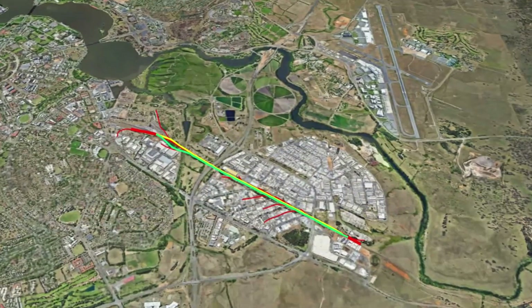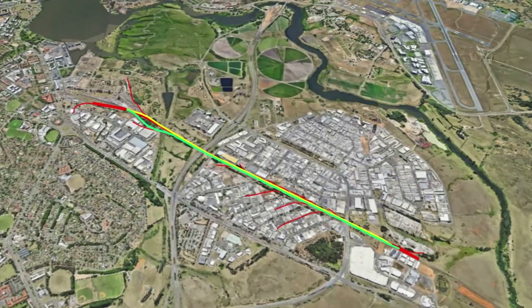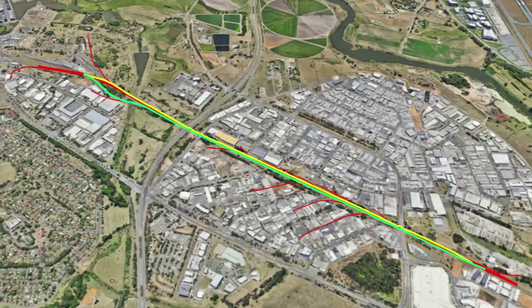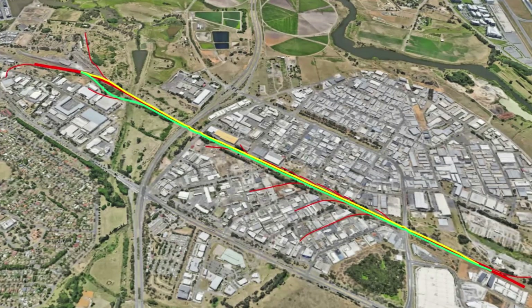Hello and welcome to Lost in Time, a series where we delve into the lost railway history of the ACT and go exploring to find what has survived the test of time. In today's episode, we're taking a look at what was for many years the busiest part of the Canberra branch — the many industrial sidings in Fishwick.